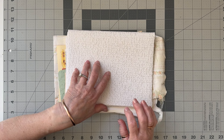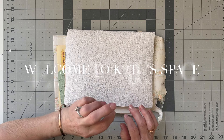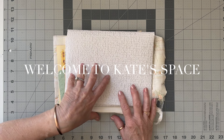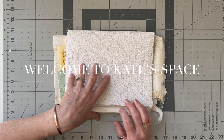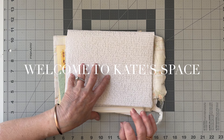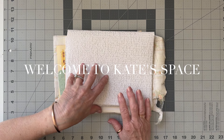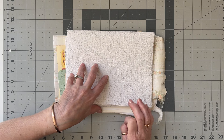Good morning everybody, welcome to Kate Space. I'm Kate from Pixie K Designs and today I've got a little quick haul — I'll whiz bang through it. Some craft-related things: some of these things I've purchased, some have been gifted to me.